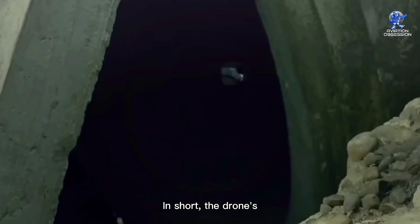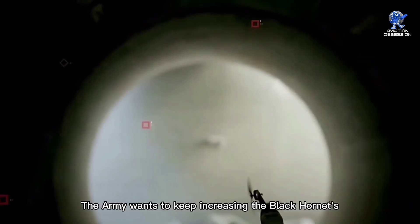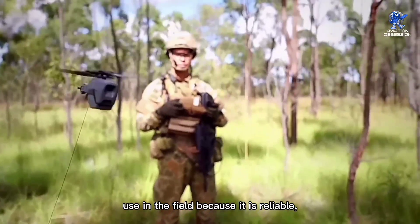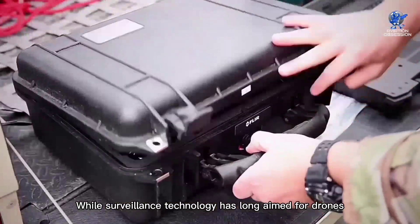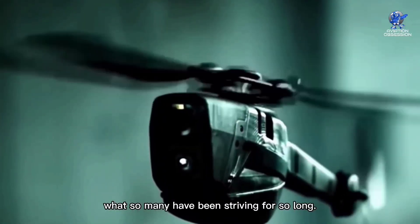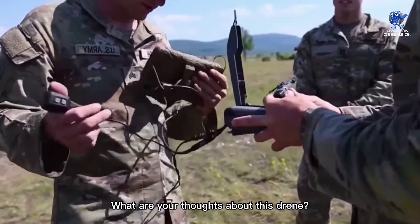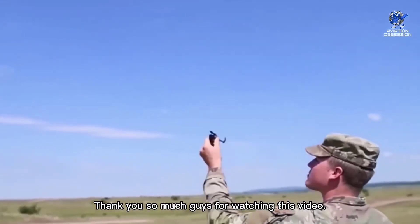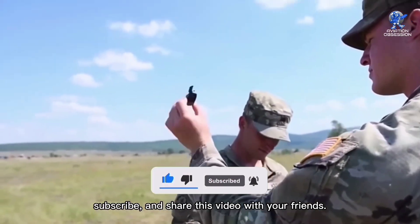In short, the drone's small size has no impact on how well it performs in combat situations. The Army wants to keep increasing the Black Hornet's use in the field because it is reliable, affordable, and practical. While surveillance technology has long aimed for drones the size of a bug, the Black Hornet Nano has finally accomplished what so many have been striving for so long. What are your thoughts about this drone? Let us know in the comments! Thank you so much for watching this video. Don't forget to like, subscribe, and share this video with your friends!